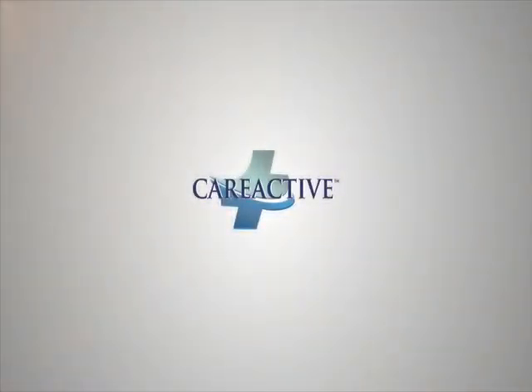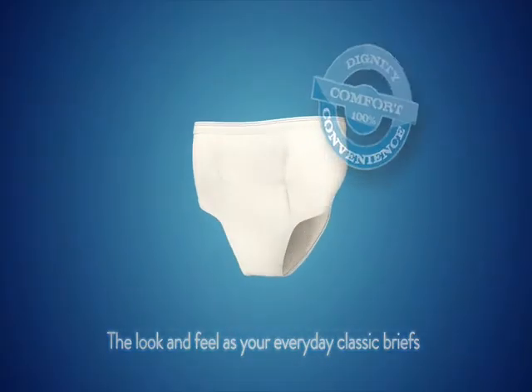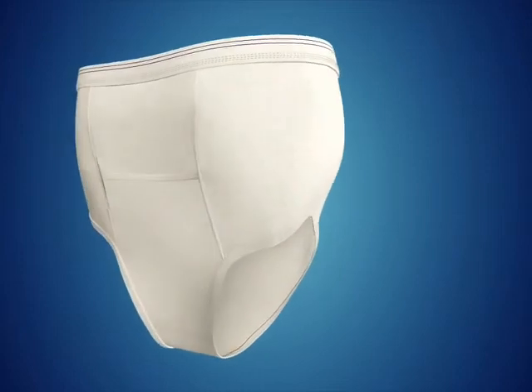With over 60 years of leading the way in special needs clothing, Care Apparel brings you Care Active. Care Active's reusable men's briefs have the look and feel of classic briefs while providing comfort and convenience.